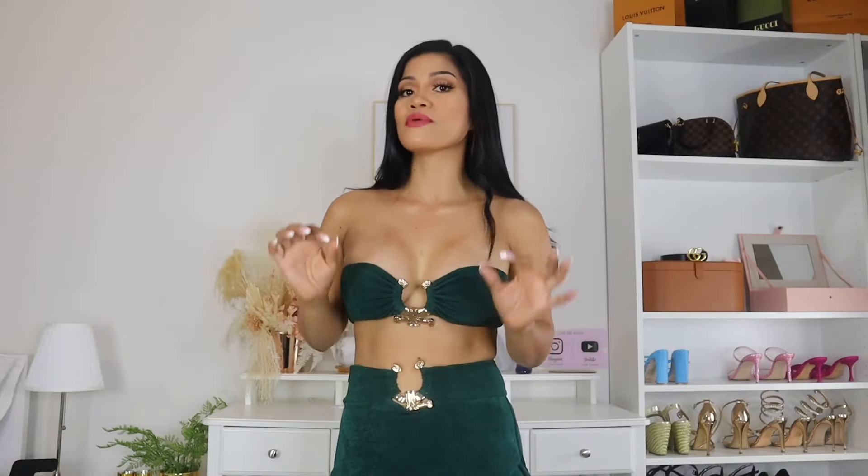Hi guys, welcome back to my YouTube channel. I am back for another try-on haul. Today I am going to try on sexy high slit dresses. The brand I'm trying on today is Babyboo Fashion — an online store that sells very high fashion, sexy dresses and two-piece sets. I am just obsessed with this brand. It's not that expensive but the quality is amazing — I am a hundred percent satisfied.